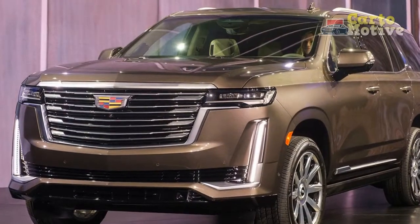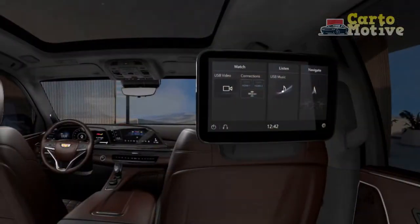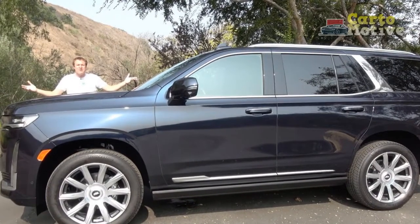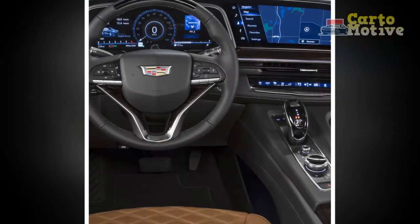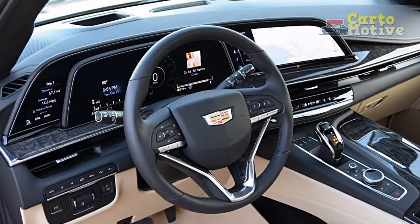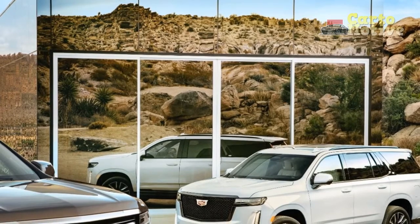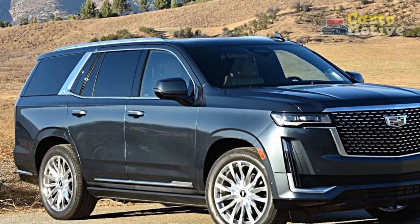Technology and Safety: The Super Cruise semi-autonomous driver assist technology is one of the 2021 Escalade's most impressive technologies. It allows for hands-free driving on over 200,000 miles of highways in North America using LiDAR map data, GPS, and a network of cameras and radar sensors. Super Cruise has also been improved with automated lane change. Drivers will receive vital information from the system when it detects it's unable to carry out certain tasks — in other words, human drivers are still a must. Other advanced driver assist and safety features include optional augmented reality-enabled navigation, surround vision, a rear camera mirror, and night vision.